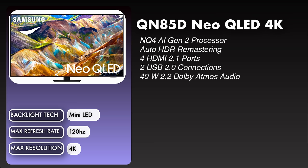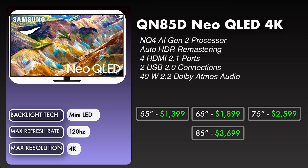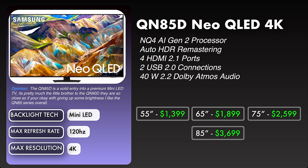The prices for this TV will be: 55 inch $1,399, 65 inch $1,899, 75 inch $2,599, 85 inch $3,699. So my opinion on the QN85D — I think it's a solid entry into the premium mini LED TV category. It's pretty much like the little brother to the QN90D. They are going to be really close, so if you're okay with giving up some brightness, I think you'll like the QN85 series overall.